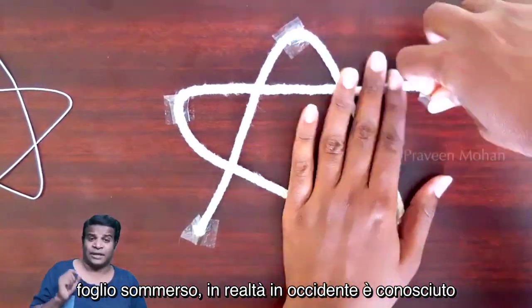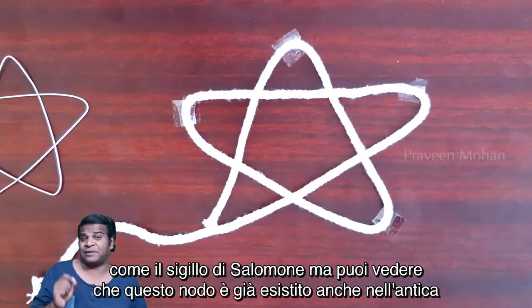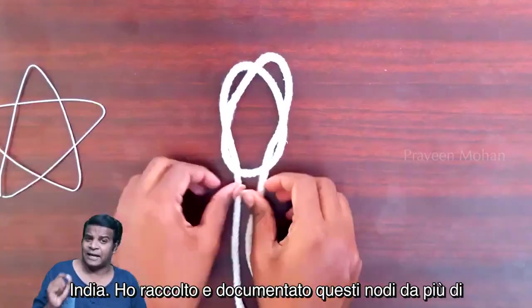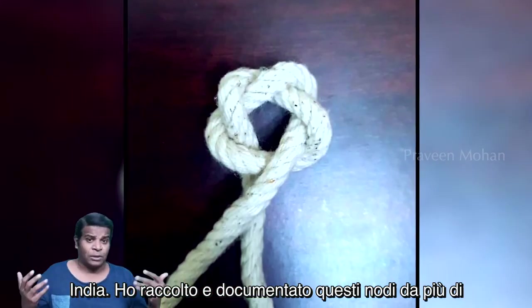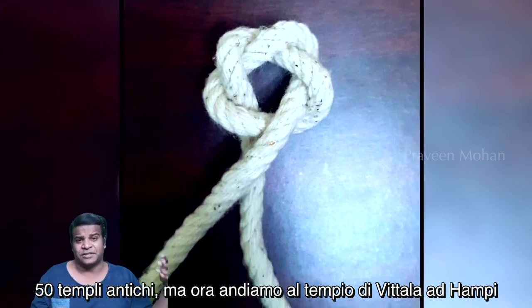Actually in the West it is known as the Solomon Seal. But you can see this knot has already existed in ancient India as well. I have now collected and documented these knots from more than 50 ancient temples.